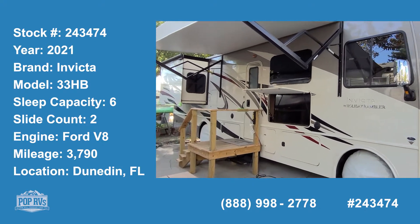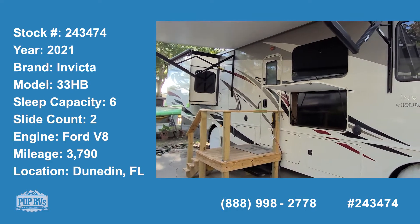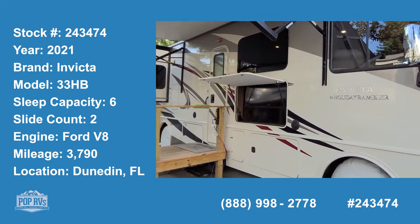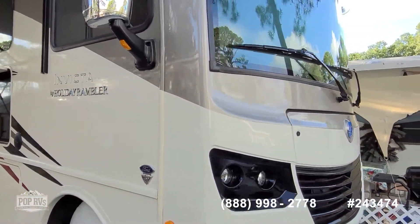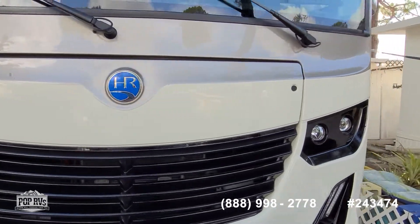Hello and good day! Andy here with Pop RVs. We're checking out a 2021 Holiday Rambler Invicta, the 33 HB model, set up for full-time living.